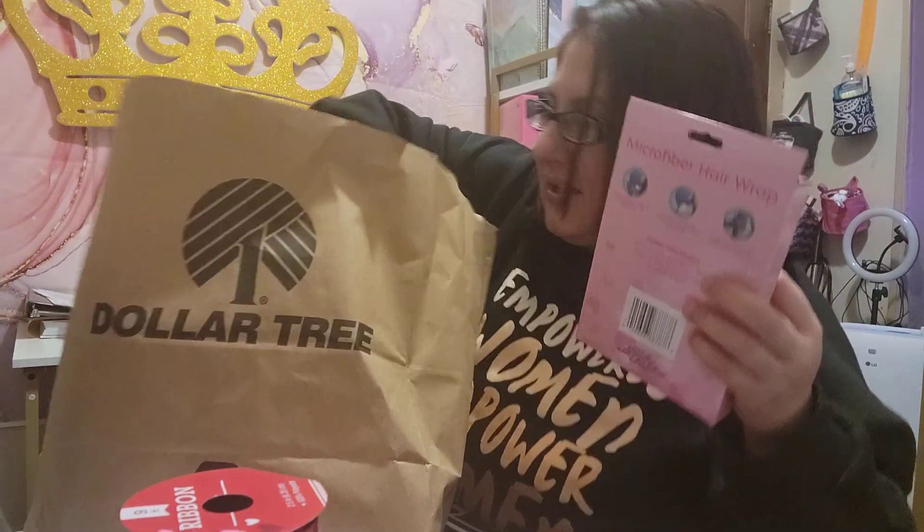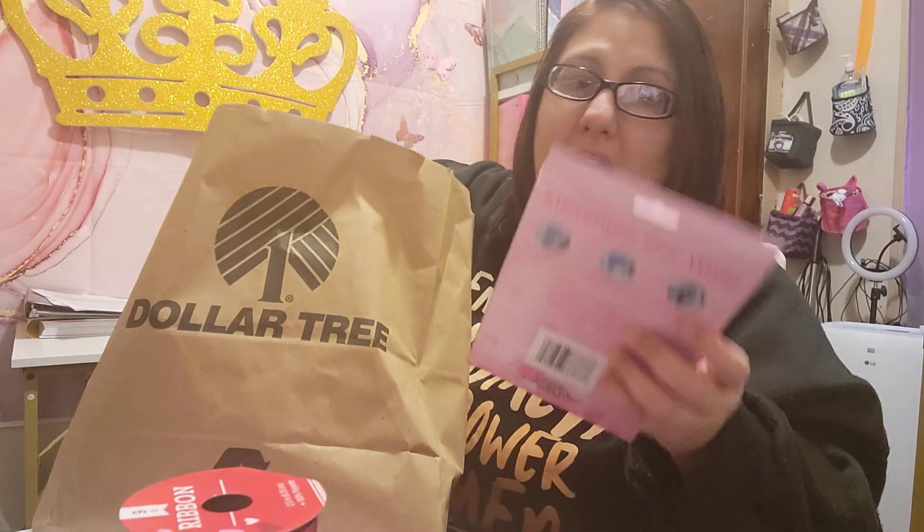I also purchased a set — right here — the set with a microfiber hair wrap, the towel scrunchie, and the detangling comb, for Valentine's Day.